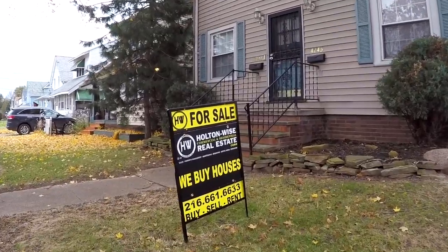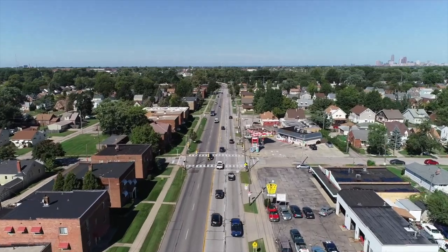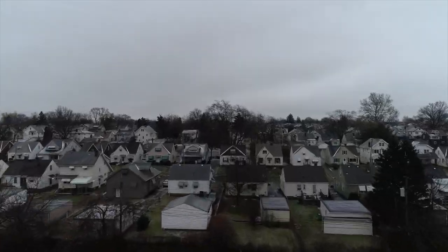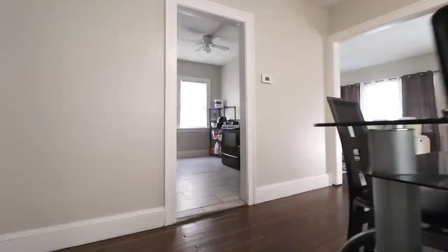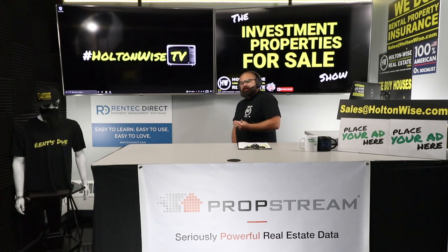Welcome to another episode of the Investment Properties Sales Show. Things are selling at or above list. We are going to provide you with complete transparency and education, take you on the video tour, and give it to you straight.